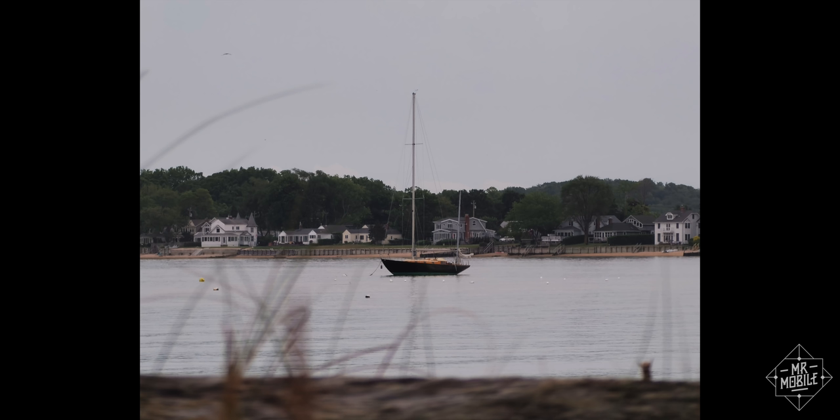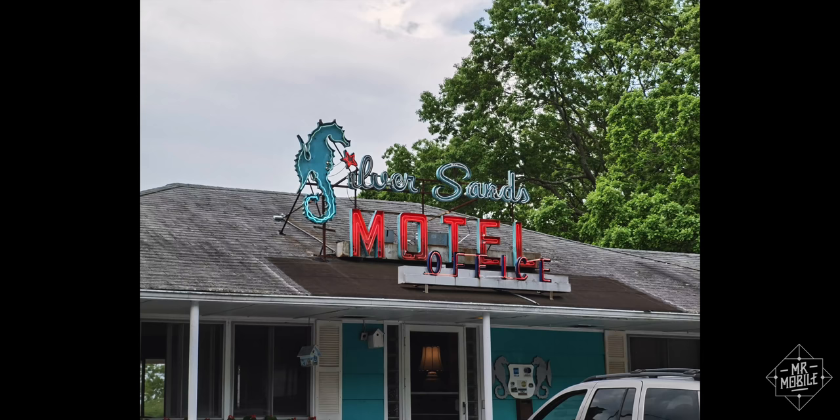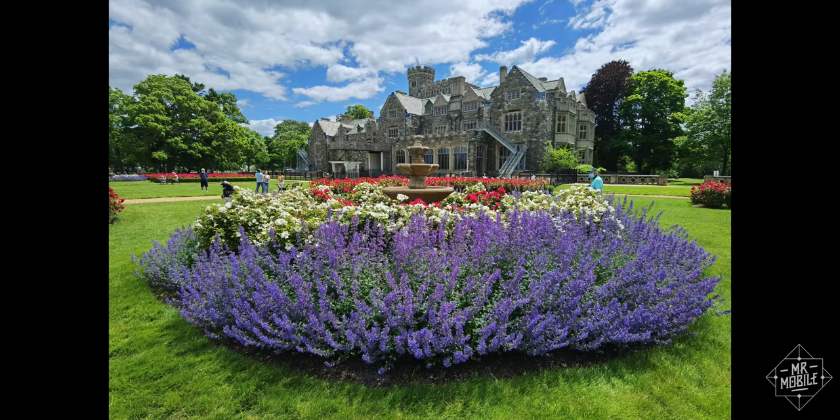That zoom capability opens up a whole new set of possibilities for creative framing, and it comes in handy for more than just distant sailboats. For example, I wanted to capture the mid-century spirit of the Silver Sands Motel sign in Greenport, but not the anachronistic modern-day vehicles out front. So I punched into the next lens and cropped a little further until I got what I wanted. Now, could you do this with your Pixel or your iPhone? Sure, but you wouldn't get this kind of sharpness.